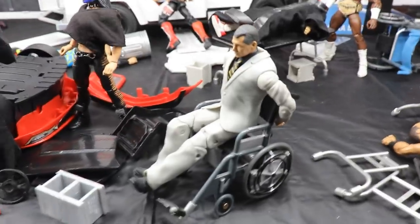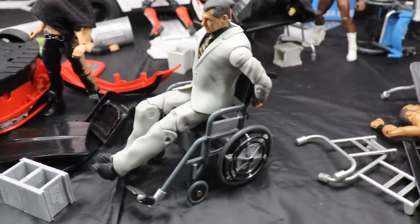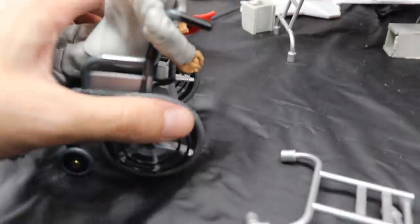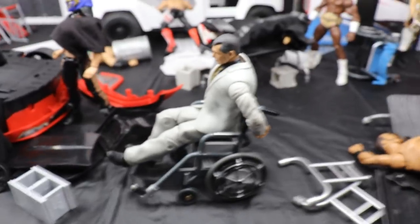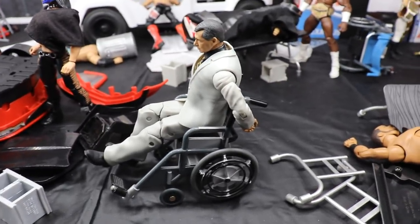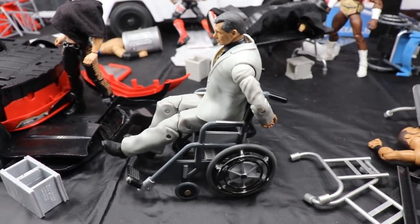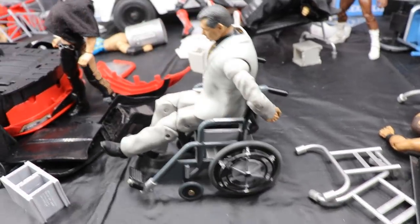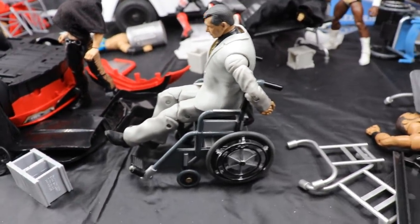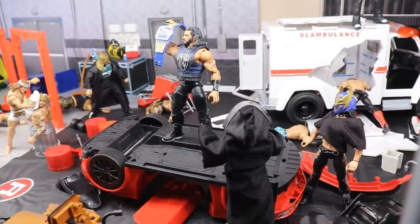They even hooked up the boss man — they have Vince McMahon handcuffed to a wheelchair right here. You guys will see on the back he is handcuffed to the wheelchair. I was going to put a bag on his head just like Andrade but I could not find my Jake the Snake Roberts little bag accessory. So I just have him handcuffed here with his head dipped down, looking like he's knocked unconscious. Vince McMahon is handcuffed to the wheelchair.